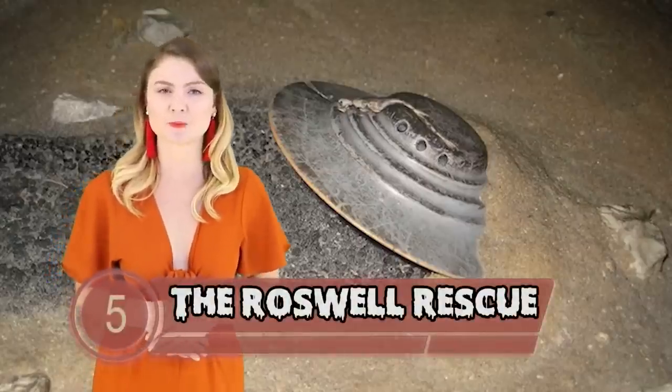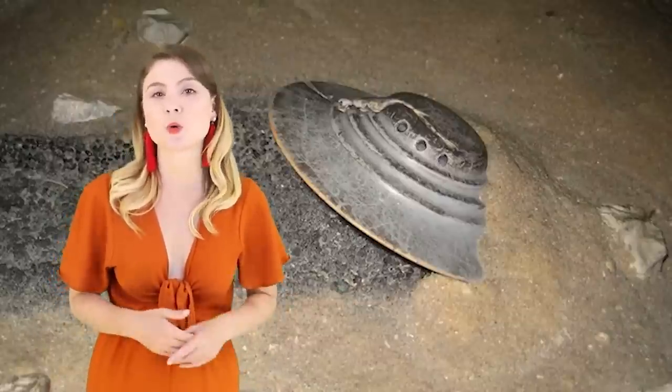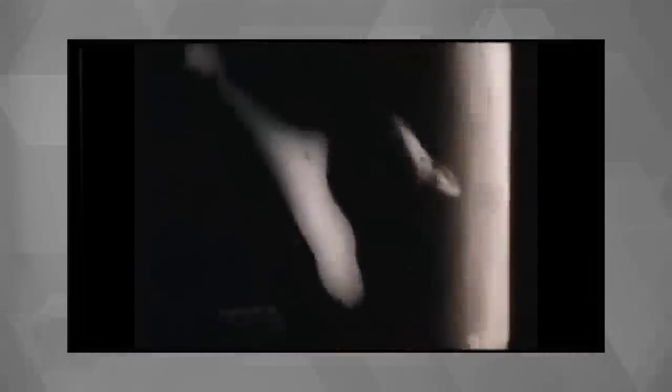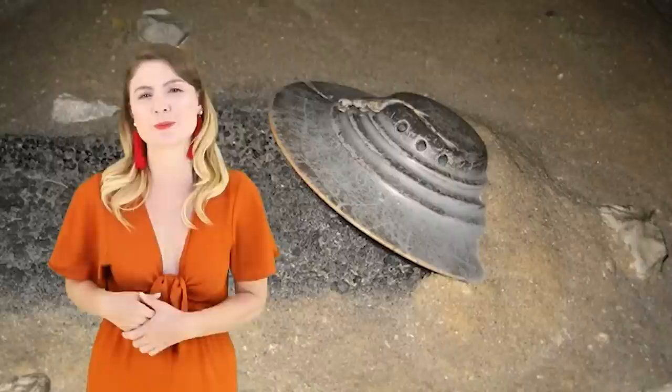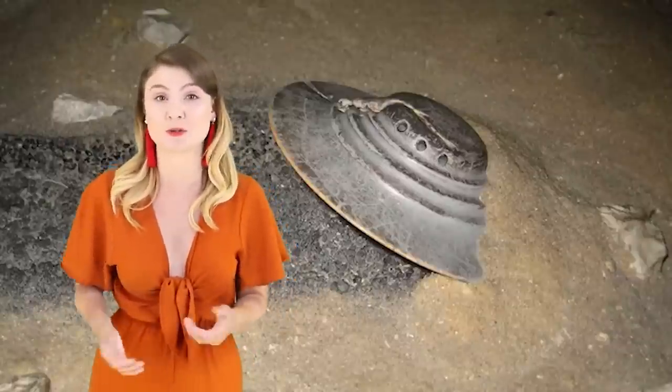Number 5 – The Roswell Rescue. Footage claiming to be from the Roswell fallout surfaced on the internet in 2015 and alleges to show agents holding alien corpses and taking them on a stretcher. I guess it was 1947, so we can't expect too much film-wise, but I am not sure this is quite the smoking gun we were looking for. The video has had around 160 thousand views on YouTube, but the like-to-dislike ratio suggests that some people may not be too convinced as to its authenticity.